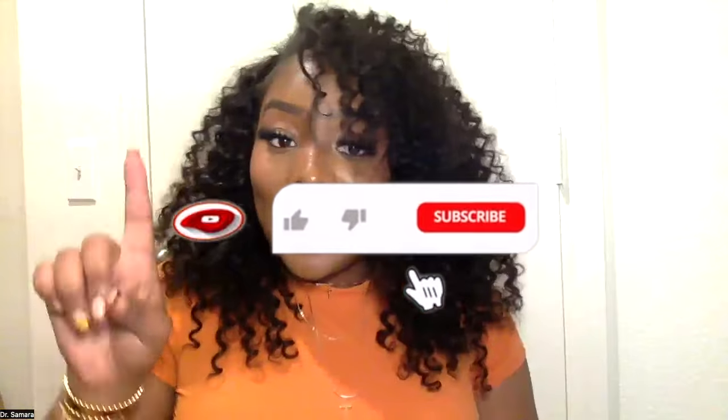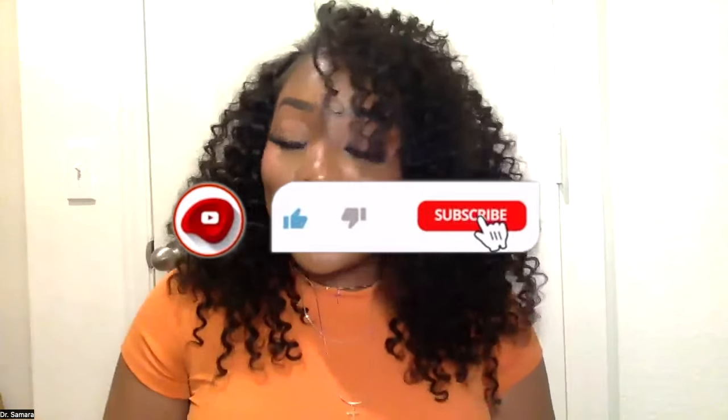Hey guys, what is up? It's your girl Dr. Samara and I am back with another video. If you haven't already, go ahead and like, comment, and subscribe to your girl's channel because it is free. Let's get into this video.